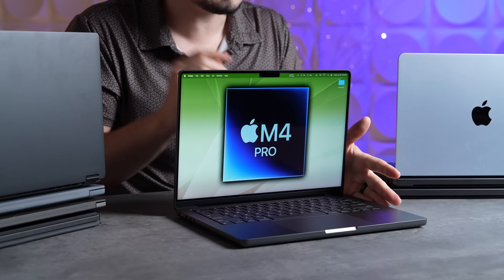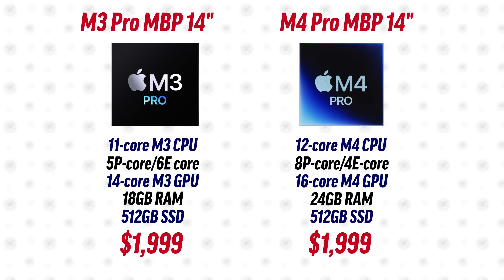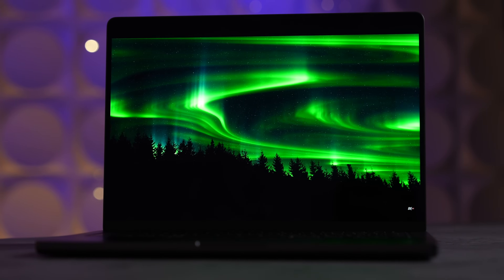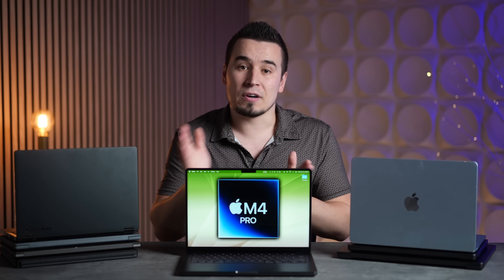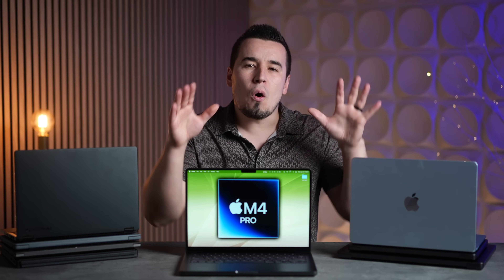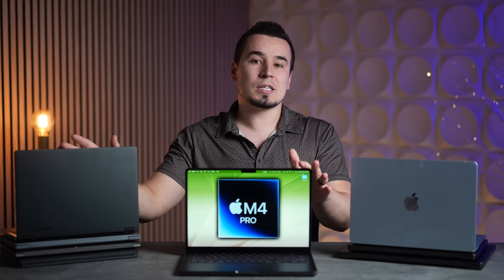Before we jump into all the performance numbers, I want to mention a few ways Apple really added value this year with the Pro model. First, we now have 24 gigs of base RAM — an extra 8 gigs for free. Apple also added extra performance cores to the CPU, and it gets the incredibly good-looking Mini LED 120Hz ProMotion display. For $1,800, it is a very good value and great in terms of portability. Let's jump into performance and battery life to find out how it compares.